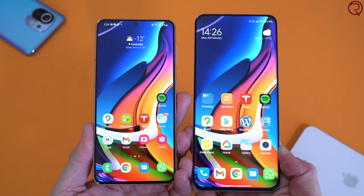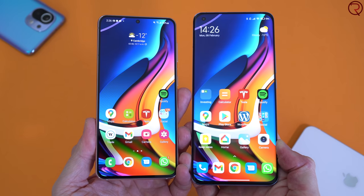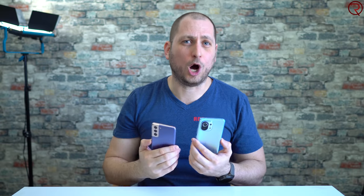The Mi 11 does seem to get a bit hotter, but if you don't play games you'll probably never experience that. To conclude: if you're looking for the phone that offers the best value for your money, the Mi 11 does much better than the Samsung Galaxy S21 or S21 Plus — you basically get more for your money. If you have any questions, leave a comment below and I'll try to answer them. If you liked the video, press that like button, subscribe, and I'll see you in the next one. Thanks for watching.